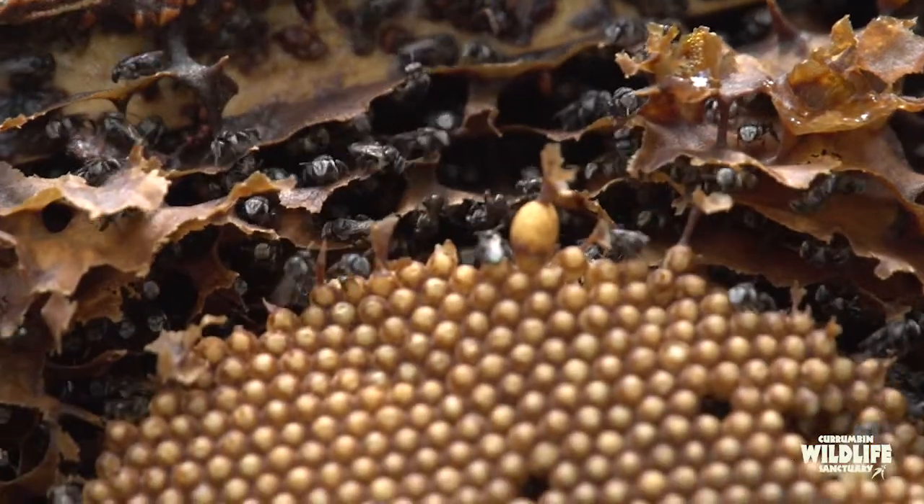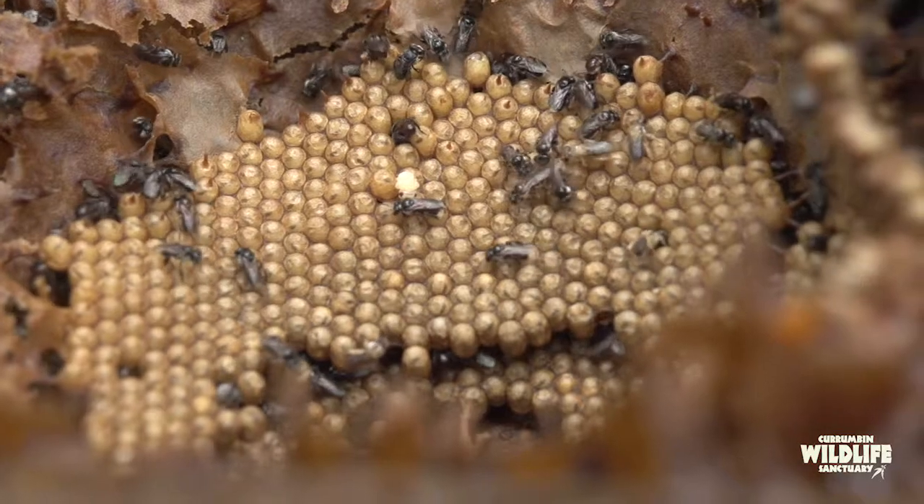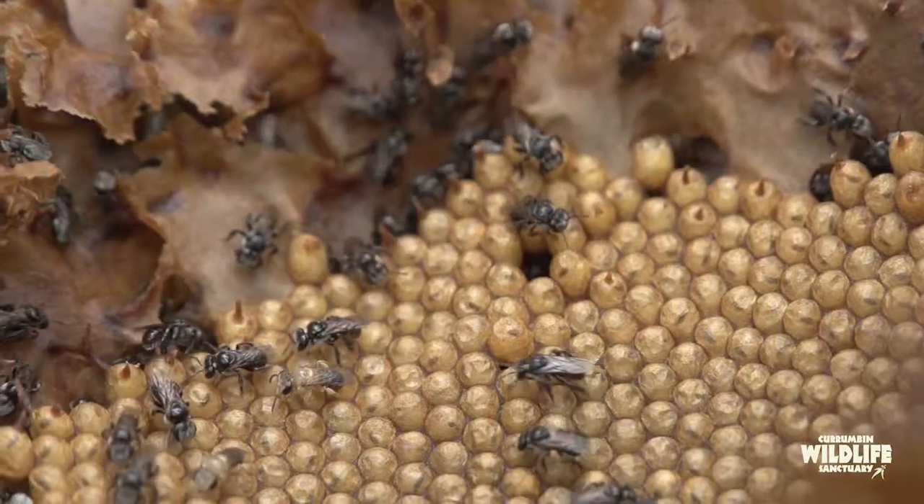Most people keep these bees for the love of it — keeping a small hive of bees in the garden, watching them coming and going, doing their pollination and of course making small amounts of honey.